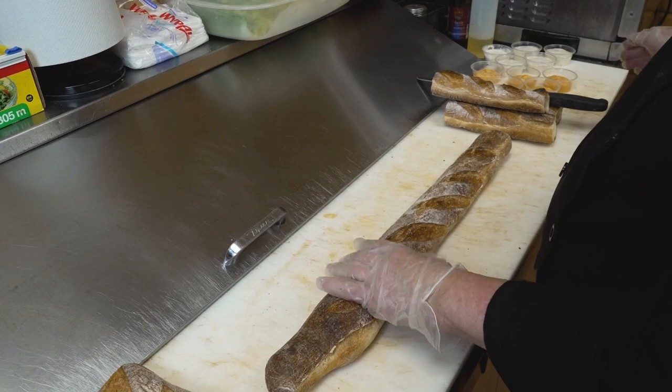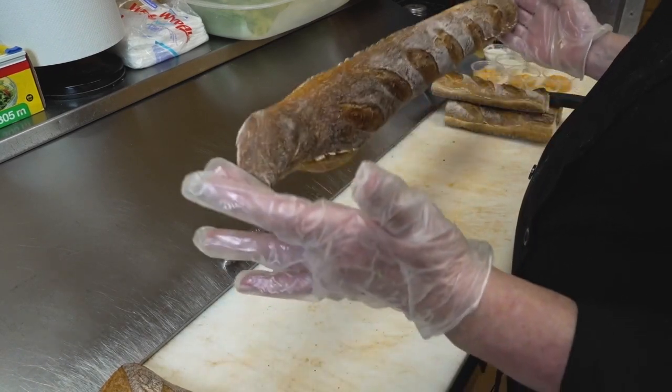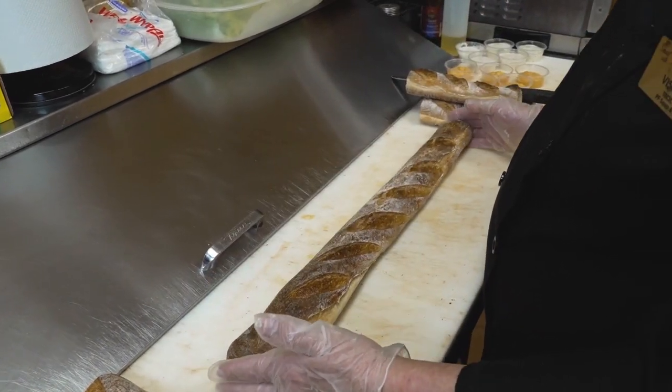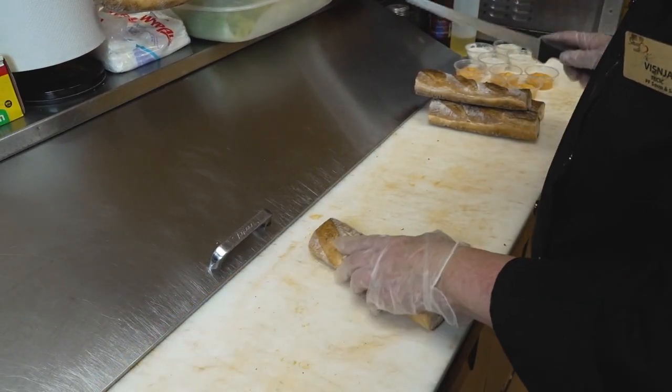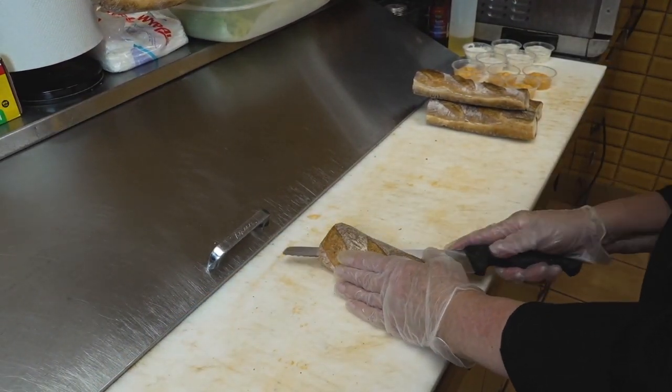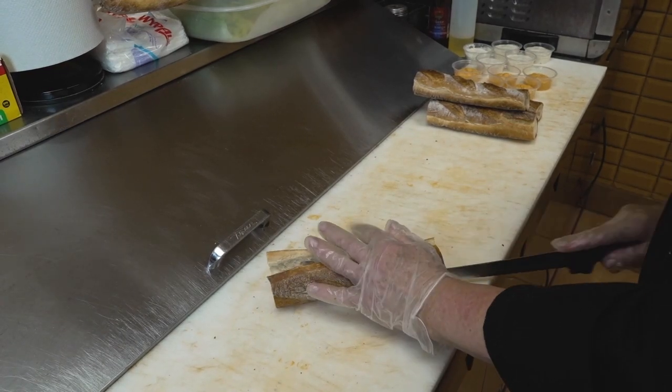Today we're doing a spicy crispy cauliflower baguette sandwich. We're using a baguette cut to eight inches long, and we're going to cut two-thirds of the way through.